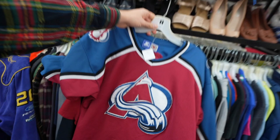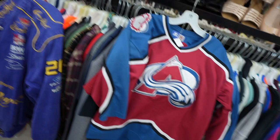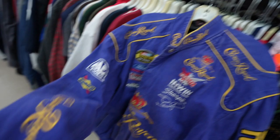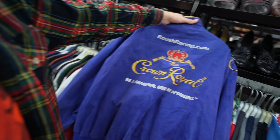Wow guys, we got two grails in the building. You have that youth size large — that's an adult small. Crown Royal Racing. Don't drink and drive — the alcoholic beverage sponsors just never seem to make sense to me. But you have that nice faded purple colorway. Nextel, Coca-Cola, Oscar Mayer — they got that wiener sponsorship. That's unreal. Be a champion. Drink responsibly. Shout out Crown and Coke.